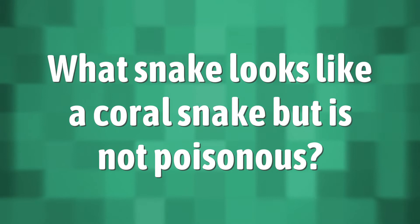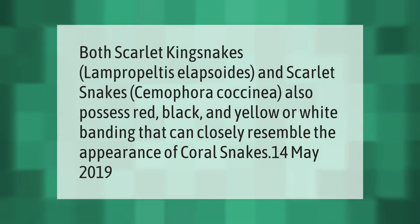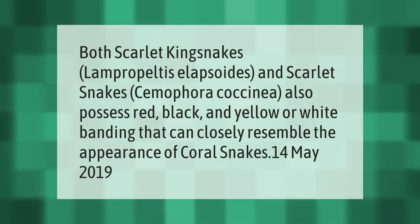Both scarlet kingsnakes (Lampropeltis elapsoides) and scarlet snakes (Cemophora coccinea) also possess red, black, and yellow or white banding that can closely resemble the appearance of coral snakes.